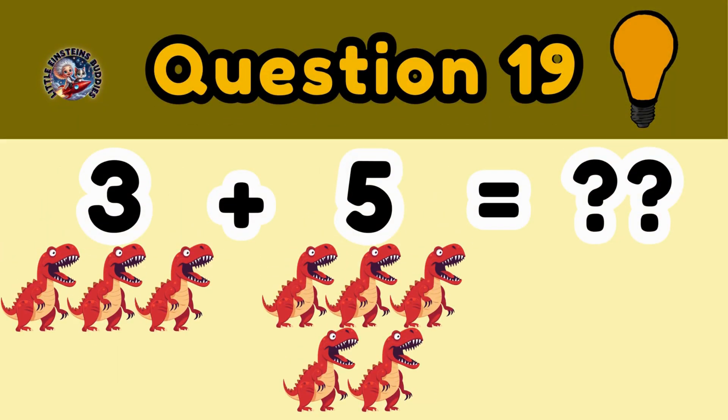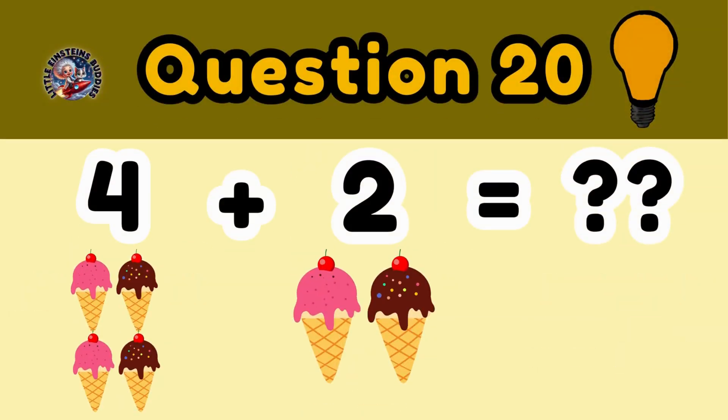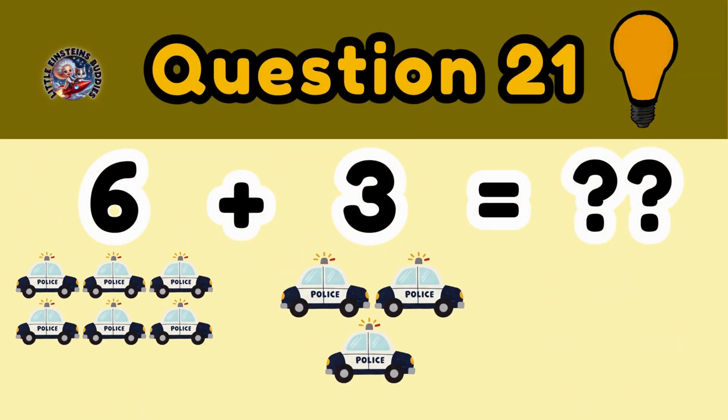Question 19: 3 dinosaurs plus 5 dinosaurs is equal to. Question 20: 4 ice creams plus 2 ice creams is equal to 6 ice creams. Question 21: 6 police cars plus 3 police cars is equal to.